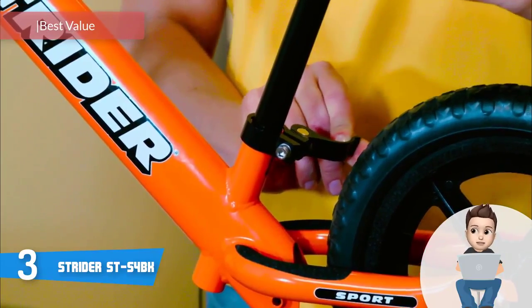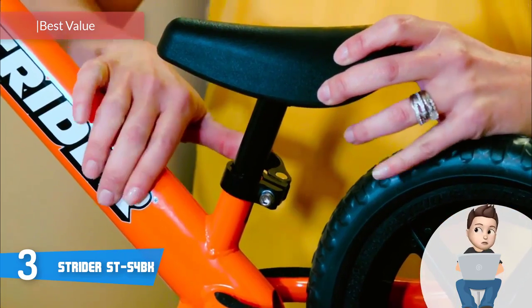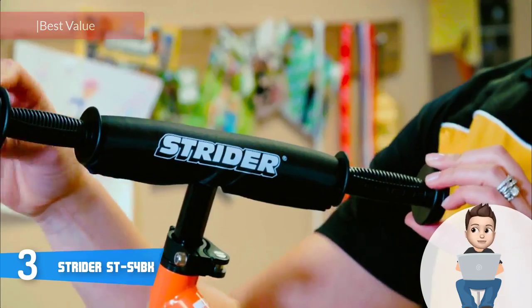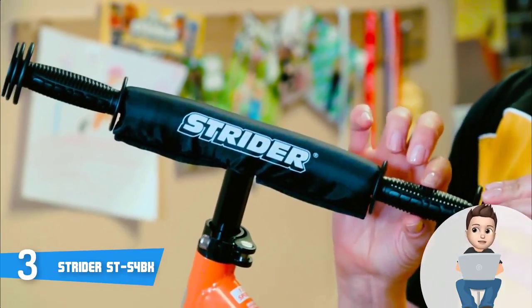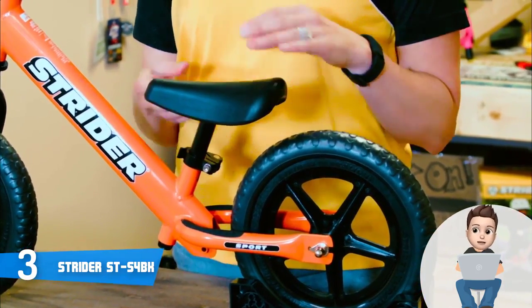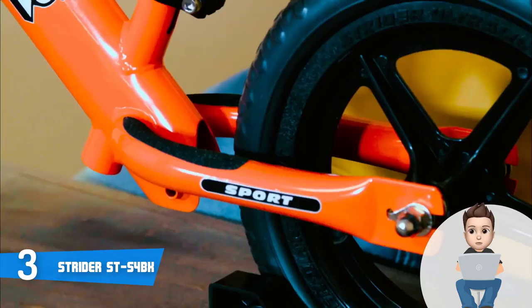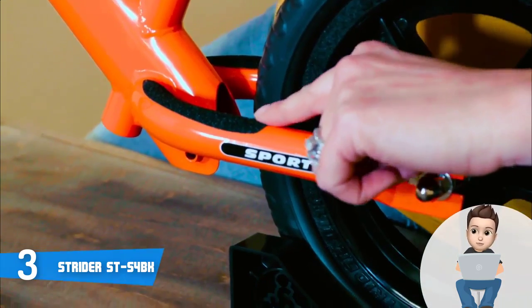At number three we have the Strider Street S4BK. The Strider Street S4BK is among the best and most purchased balance bikes on the market, and you've likely encountered its name multiple times while searching for a gift for your children. This unit is available in seven colors on Amazon, each looking unique in its own way, so all you have to do is select the one your child likes most.